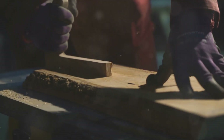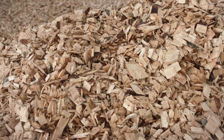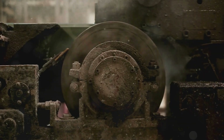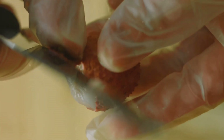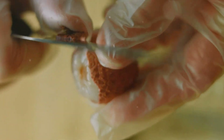The pulping process is quite fascinating. The logs are first stripped of their bark and then chopped into small chips. These chips are then cooked in a chemical solution at high pressure. This cooking process breaks down the lignin, which is the natural glue holding the wood fibers together. Once the lignin is removed, what we're left with is a wet, mushy substance known as pulp.